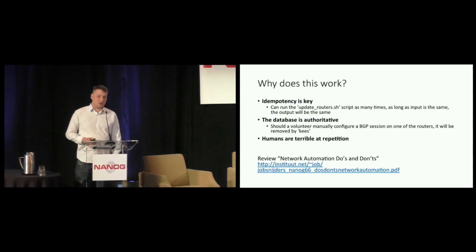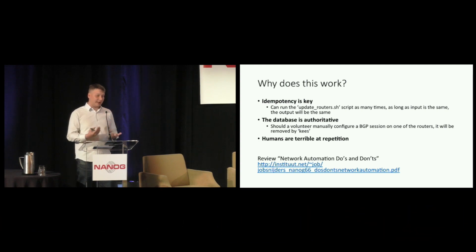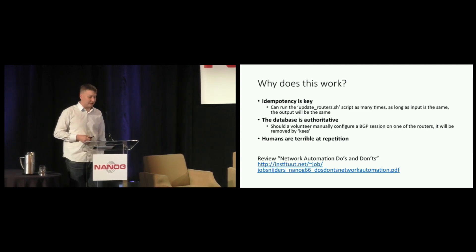Why this works: like many reasons for network automation, there is only a single source of truth and the database is authoritative. If any of the volunteers would log into a router and configure something manually, that's fine — but within a few hours, the computer will just overwrite that custom manual config with something generated from the automation system. Another aspect is idempotency. The system works because every time we generate full configs, 100% of the BERT configurations are generated by the automation system, and you can run that script as many times as you want — it results each time in the same output. Humans are really bad at repeating tasks; fortunately, computers do not mind.